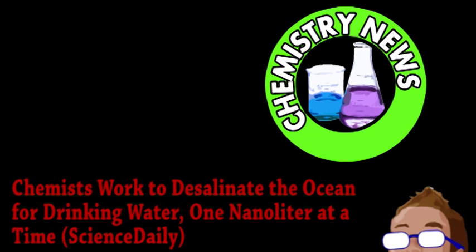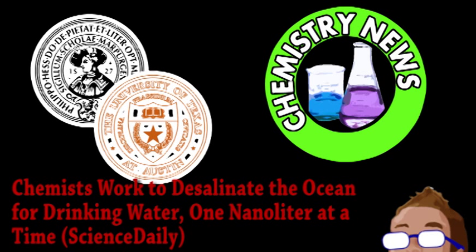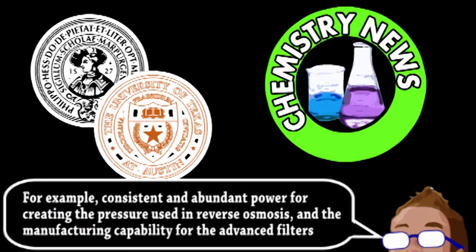Our final story is an update from the world of chemistry. A group from the University of Texas and University of Marburg, working with a startup company, have begun developing a new method for water desalination. Right now, the desalination of seawater relies on processes that require a large amount of energy and advanced filters. Not only can these filters easily be contaminated, but the areas most needing desalination often don't have the infrastructure to support the technology.